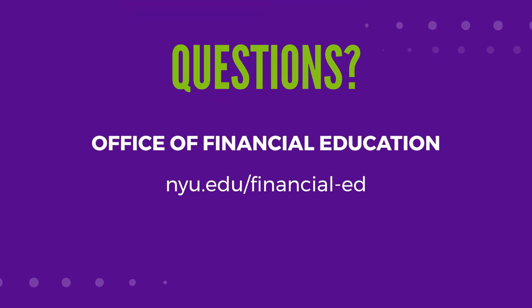If you need assistance with budgeting your refund or creating a financial plan, you can always speak to our Office of Financial Education.